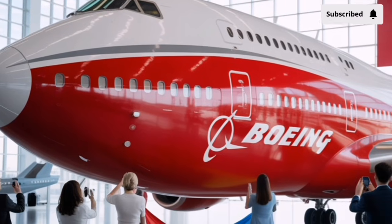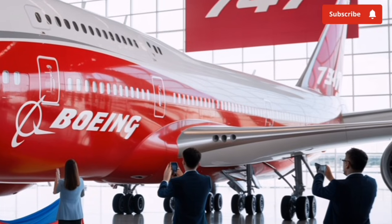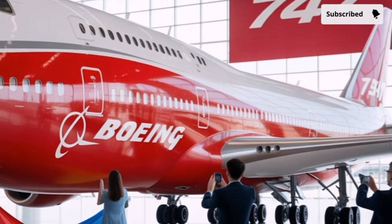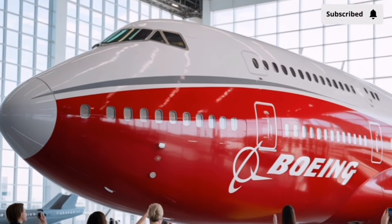This futuristic interpretation of the Boeing 747 keeps the aircraft's famous humpback upper deck, but with a sleeker, more aerodynamic shape that blends seamlessly into the fuselage. The goal isn't to reinvent what the 747 stands for — it's to re-engineer it for a world that demands higher performance, lower emissions, and better passenger comfort.